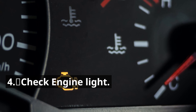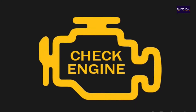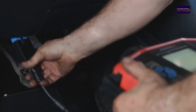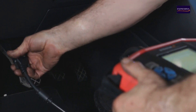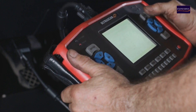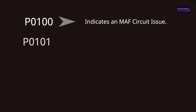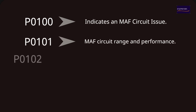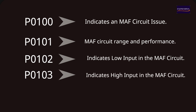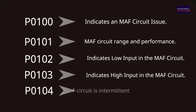Sign 4: Check Engine Light. The check engine light may illuminate on your dashboard if the MAF sensor is failing. Modern vehicles use Diagnostic Trouble Codes to identify sensor failures. An OBD2 scanner can read specific codes such as: P0100 — MAF circuit issue; P0101 — MAF circuit range and performance; P0102 — low input in the MAF circuit; P0103 — high input in the MAF circuit; P0104 — MAF circuit intermittent, often triggered by MAF sensor issues.